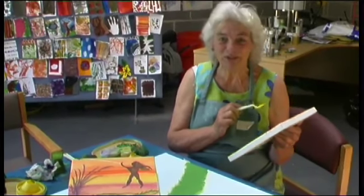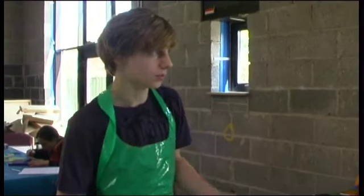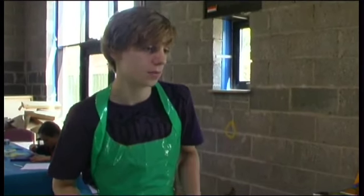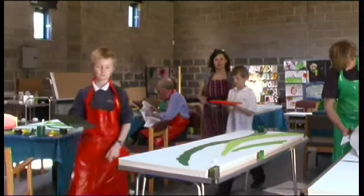Thank you so much for giving me the opportunity. I've never really done anything like this before in a group with such a mixed age range, but I think it's really nice that everybody's sort of coming together from the community and putting all that effort in.